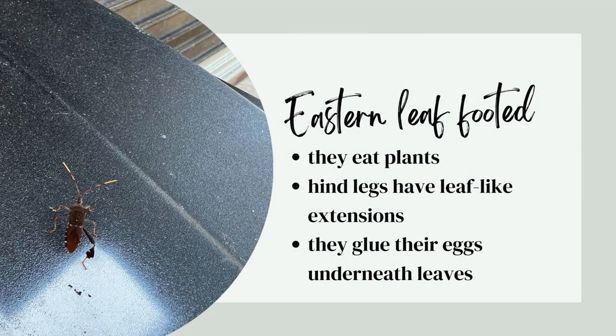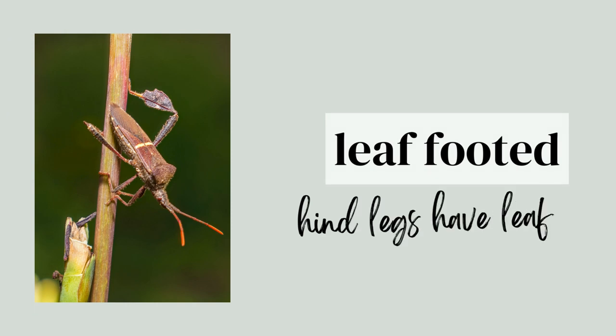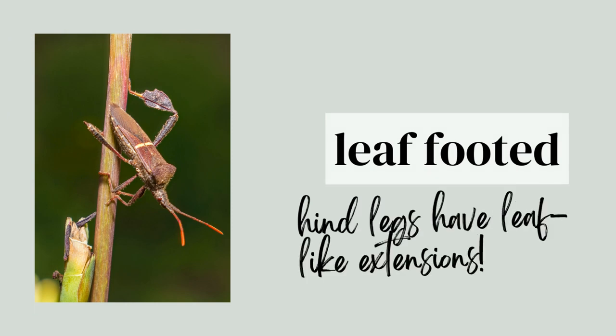The eastern leaf-footed bug eats plants. Their hind legs have leaf-like extensions and they glue their eggs underneath leaves.